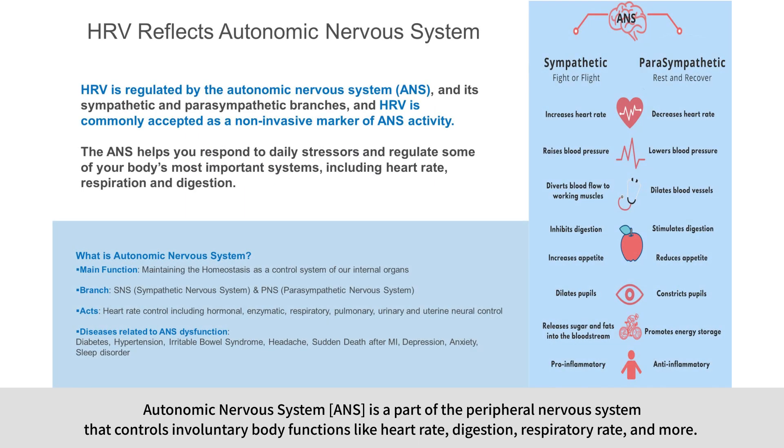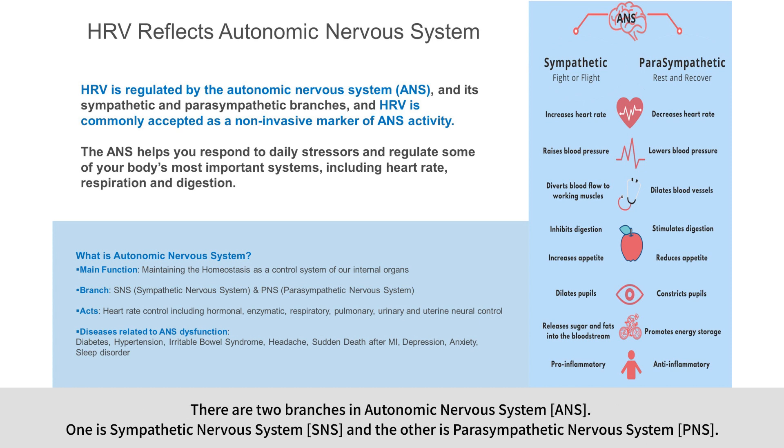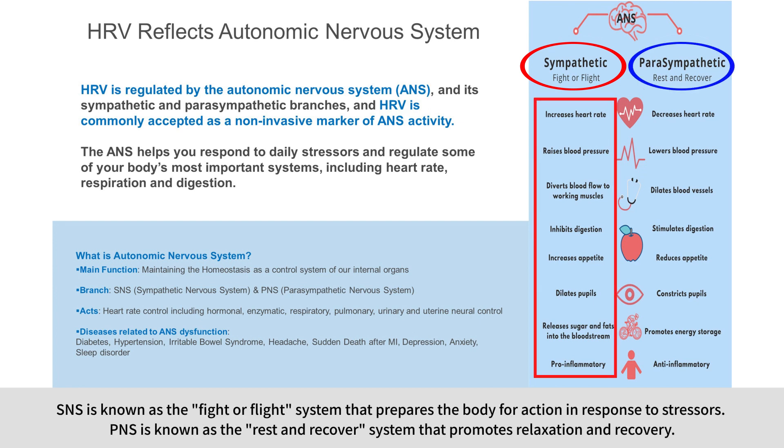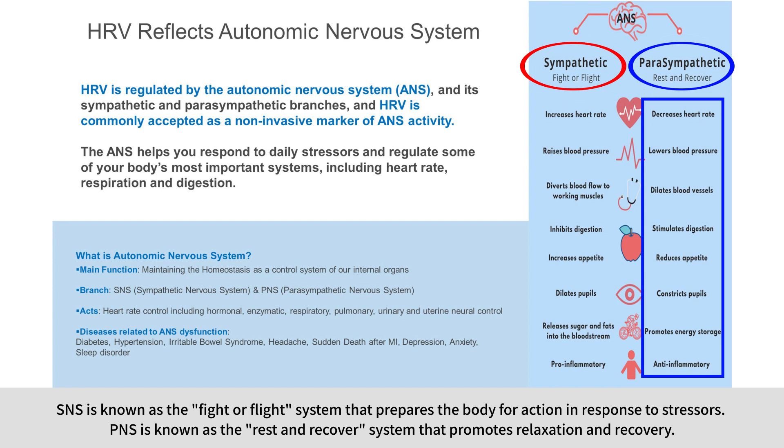The autonomic nervous system is a part of the peripheral nervous system that controls involuntary body functions like heart rate, digestion, respiratory rate, and more. There are two branches in the ANS. One is the sympathetic nervous system (SNS), and the other is the parasympathetic nervous system (PNS). SNS is known as the fight-or-flight system that prepares the body for action in response to stressors. PNS is known as the rest and recover system that promotes relaxation and recovery.